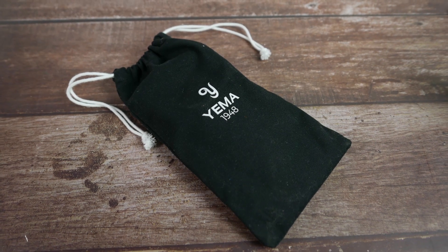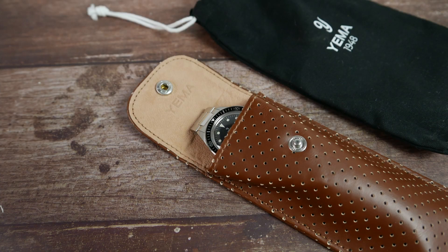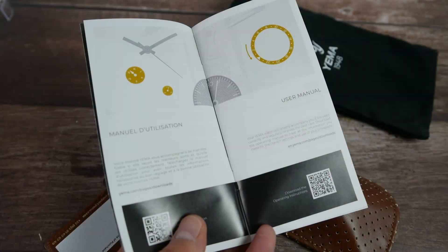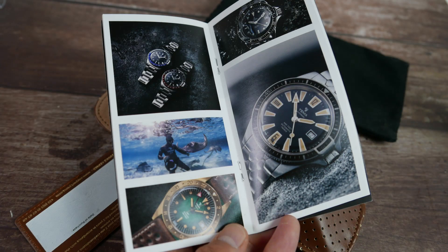Inside of this black Yemma branded canvas bag, you'll find a useful perforated synthetic leather travel case that stores the watch, a 2-year international warranty card made of synthetic leather as well, and a little booklet in which you have the instruction manual, some information about the brand, and some nice colorful pictures of Yemma watches.